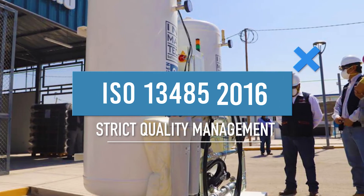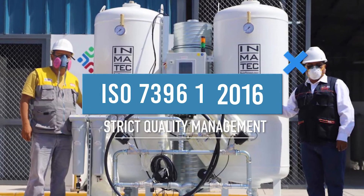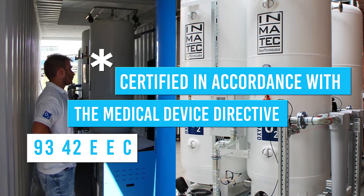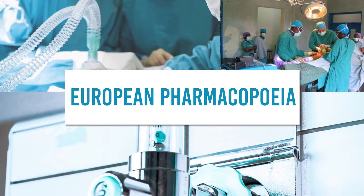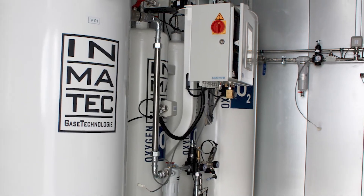They are certified in accordance with ISO 13485:2016 and ISO 7396-1:2016, and certified under the Medical Device Directive 93/42/EC. The gas quality of the oxygen produced complies with the standards of the European Pharmacopeia for medical applications.